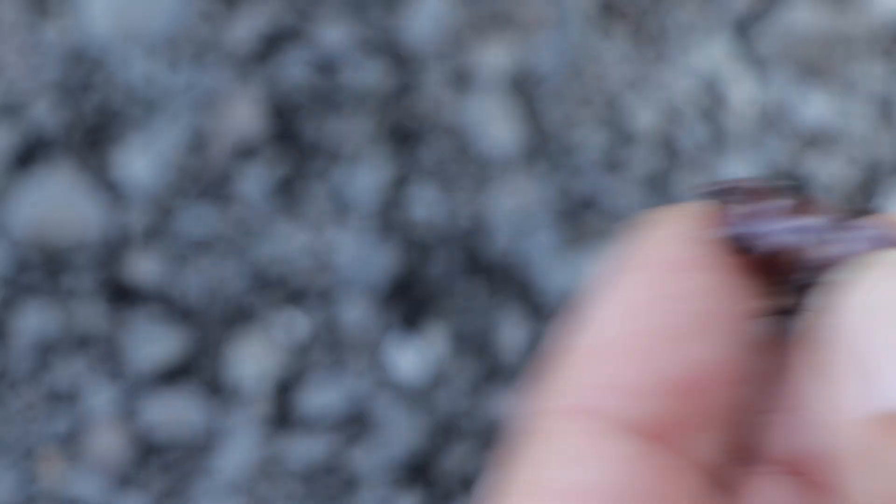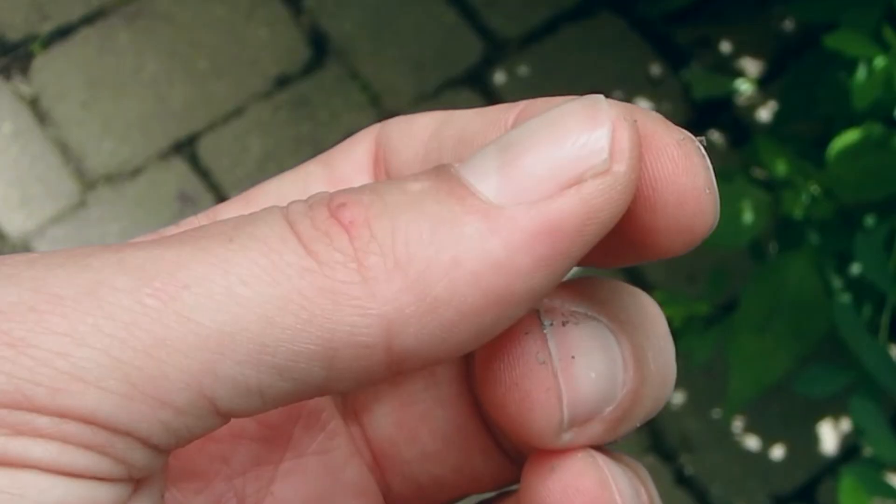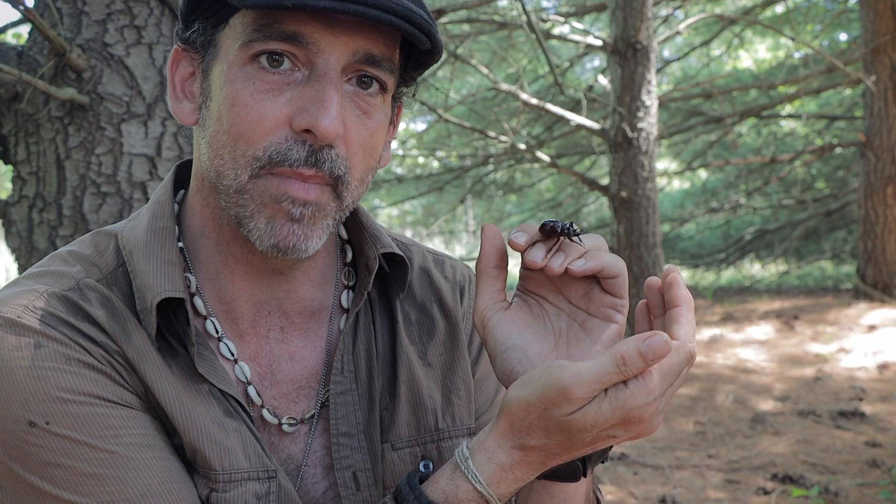The elytra on beetles is actually a highly modified front pair of wings. They open up like a little machine, the rear wings unfold, and the beetle takes flight. Watching one of these things fly by is like hearing a Chinook helicopter with dual rotors come soaring overhead — one of these goes by, you're gonna know it.